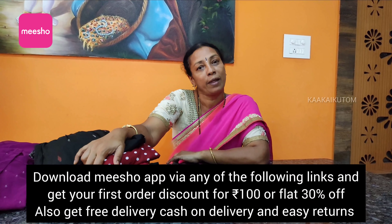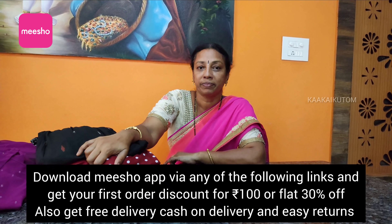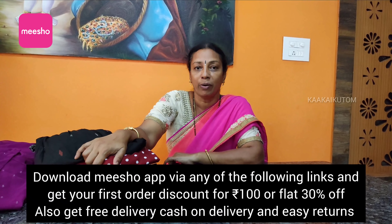Miso is called a reselling app. I have a few tops. I will download the Miso app. There is a link in the description — you will press that link and download it.